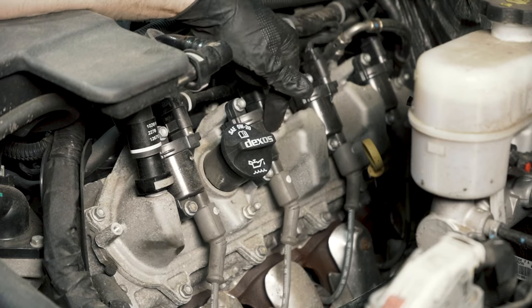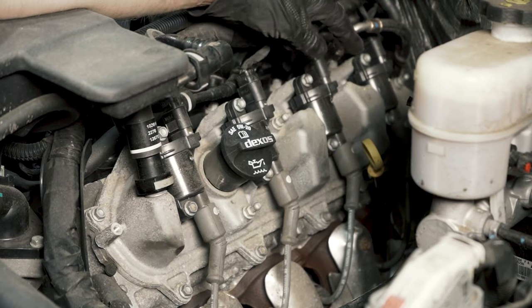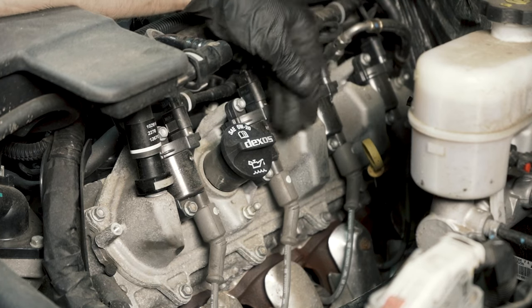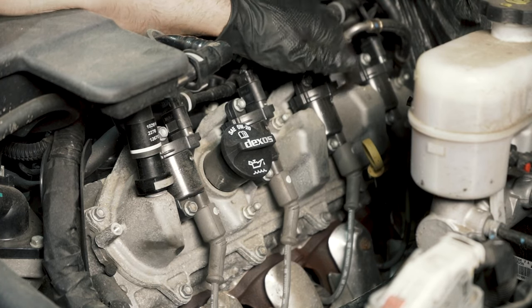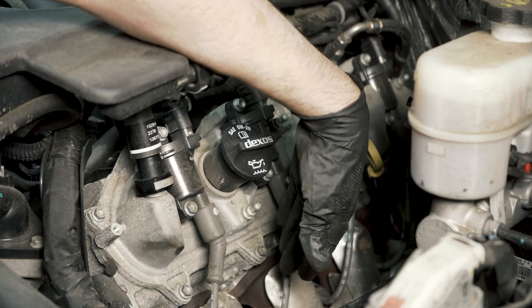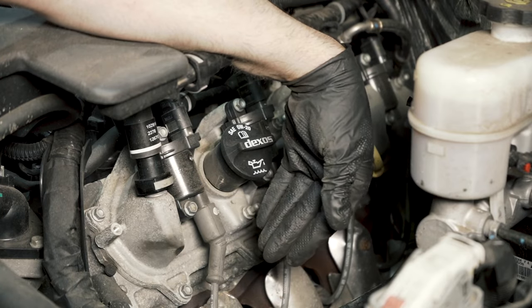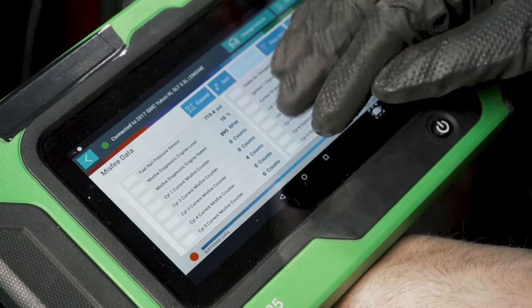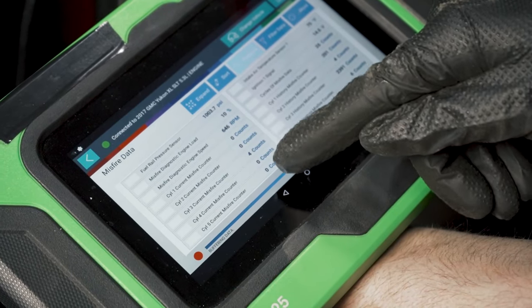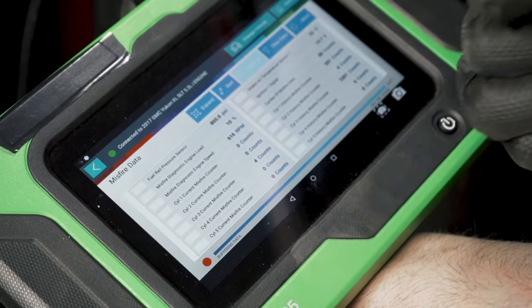The coils that I swapped were cylinder three — where our problem was — and cylinder five. So if the misfire moves to five, we know it's a bad coil. And with the plug and the wire, I moved those to cylinder one. So if it moves to one, it's either the plug or the wire. Checking the misfires again, the misfire stayed with cylinder three — so it's not the coil, and it's not the plug or the wire.